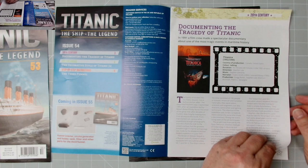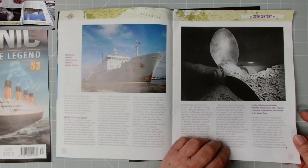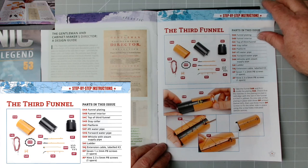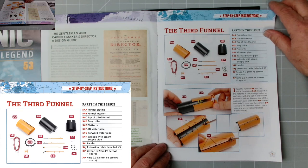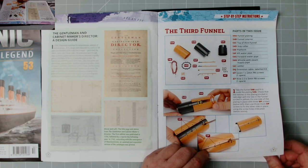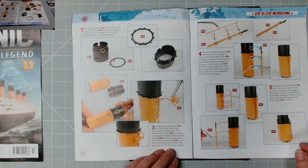Coming in issue 55: funnel interior, smoke generator holder — again we can test that smoke generator. We have stories documenting the tragedy of the Titanic and the decorative style. The parts include the third funnel funnel plating, interior top of the third panel, stay collar, platform, aft water pipe, forward water pipe, whistle with steam supply pipe, ladder extension cable, label K3, and various screws.